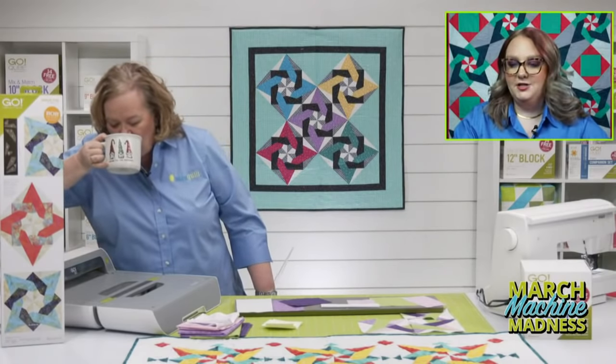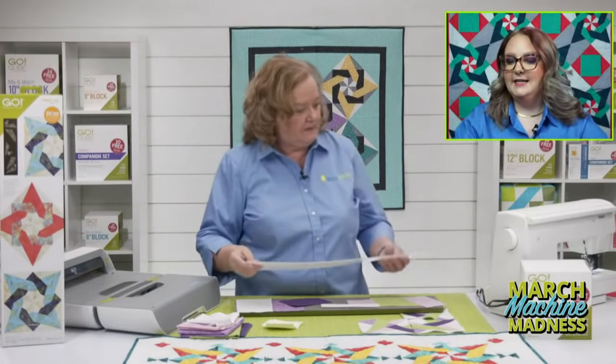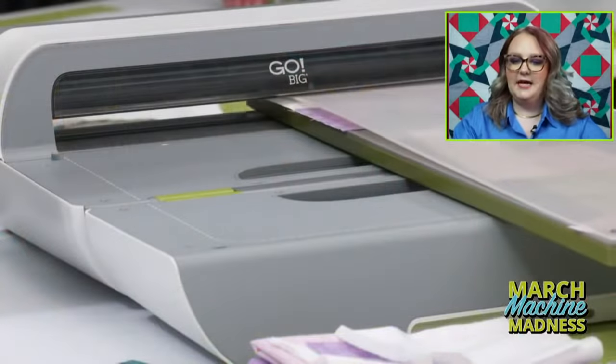Tammy says carnations are her favorite. Deanna says daffodils are her birth flower for March. Oh, is that the March birth flower? I didn't know that — learn something new every day.